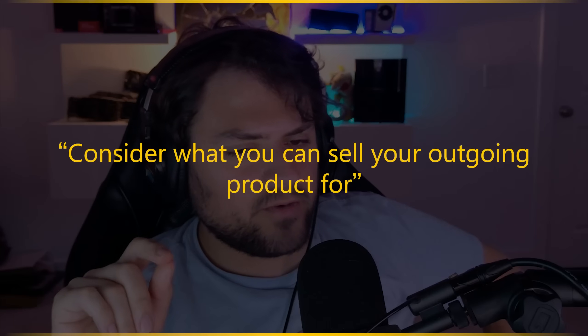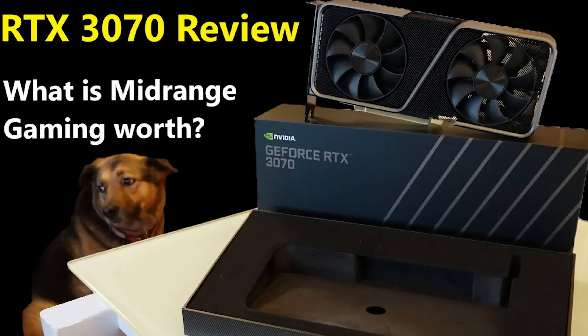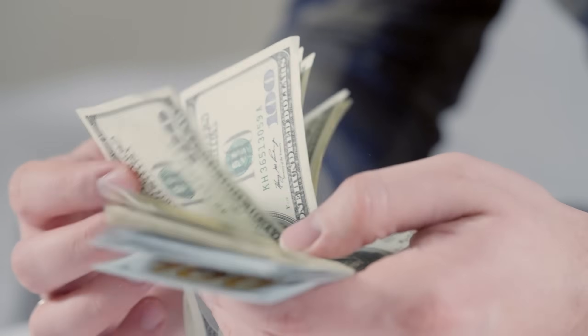Point number three — and I think this is an important one people forget — consider what you can sell your outgoing product for. In 2021 I had the 3070 because I wanted to chase testing Ampere for this YouTube channel. I was willing to buy it even a hundred dollars over MSRP, but I was able to sell my Radeon 7 — which I paid $700 for — for two thousand dollars on eBay. I made money going to an overpriced 3070.